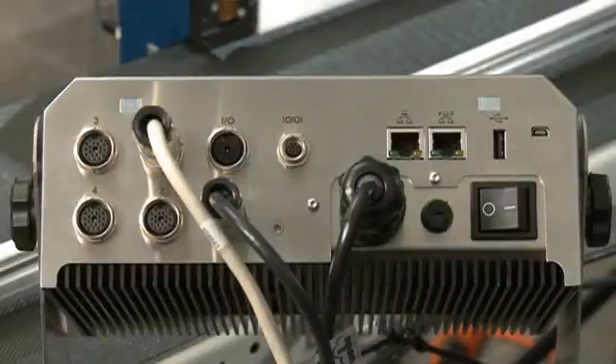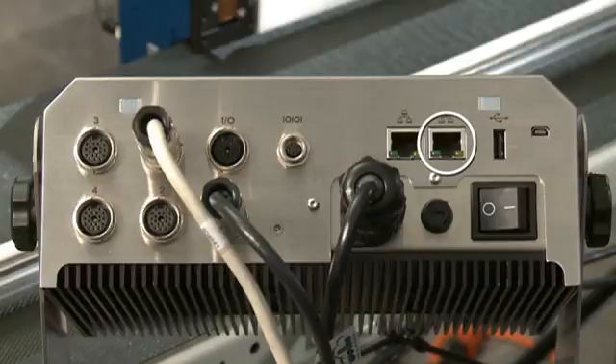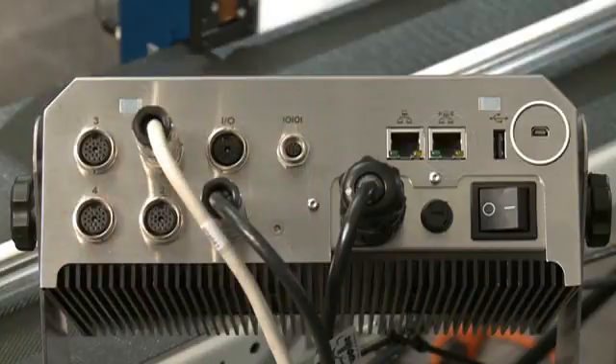The 8510 and M600 Touch offer a range of connectivity options, including an Ethernet and RS232 port. The Power over Ethernet port allows for direct communication with other accessories, like a handheld barcode scanner for easy job loading. A micro USB and 24-volt I/O are available for additional functionality.